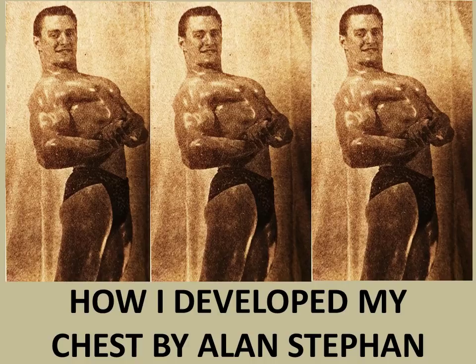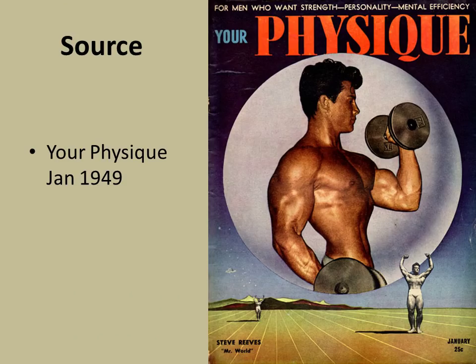Let's get a look into Alan's article on chest. The source, as I mentioned, was Your Physique 1949 January issue, with Steve Reeves on the cover. I've done a review on this particular magazine. V-tapered — arguably one of the most aesthetic physiques of all time. Beautiful physique. You could put it on your wall and say, that's classic, that's aesthetic. That's Steve Reeves.